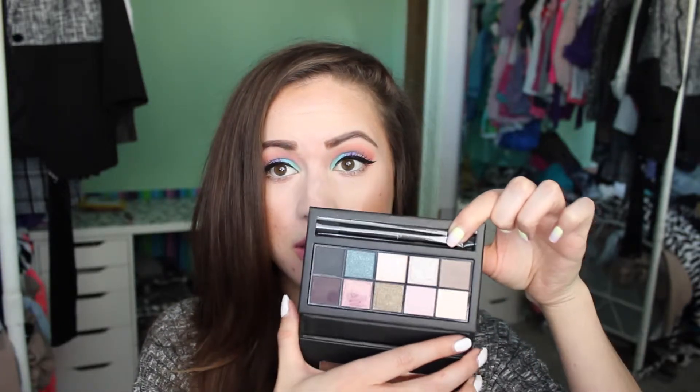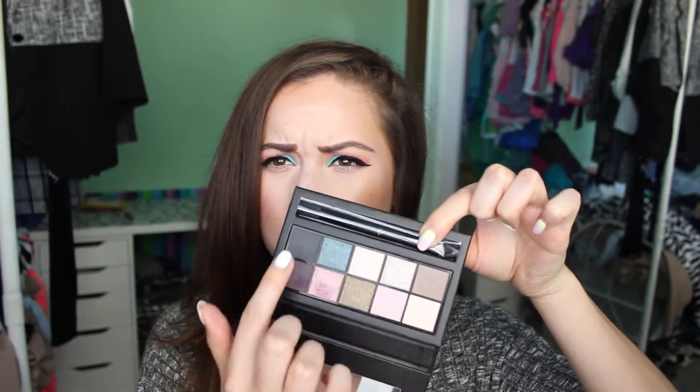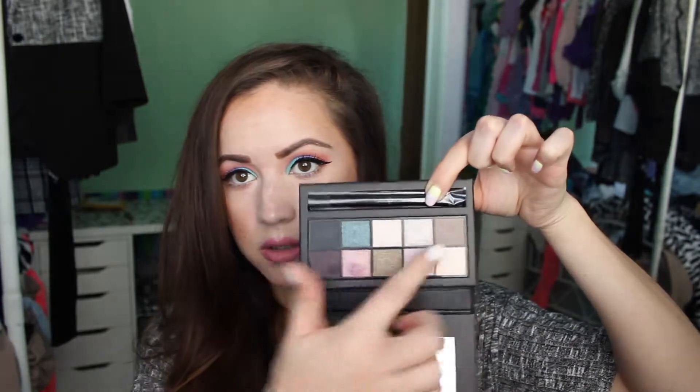These are probably the creamiest eyeshadows I've ever felt in my entire life. I would definitely go give these a swatch even if you're not completely sure, because with the colors I was like, I don't need it — but then I touched them and I just couldn't stay away. I think there are 4 out of the 10 shadows that are matte: the cream, the brown, the dark purple, and the dark blue. The other 6 have some form of shimmer or satin finish.